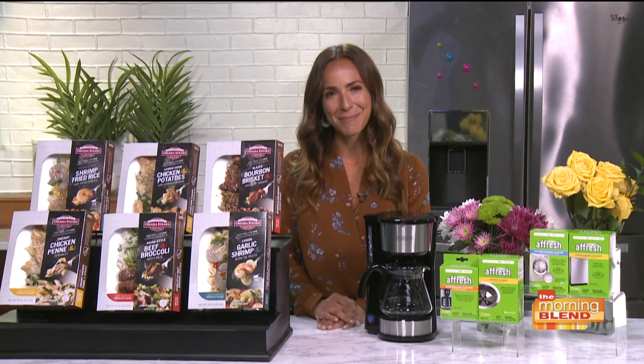School is back in full swing, and as parents juggle busy schedules, we could all use tips on keeping families well-fed and homes running smoothly. TV host, lifestyle expert, and host of Lifetime's Access Health, Erica Vitrini, is here to share her back-to-school survival guide.